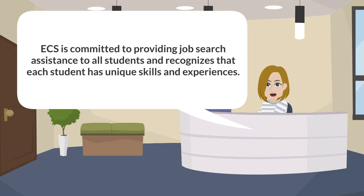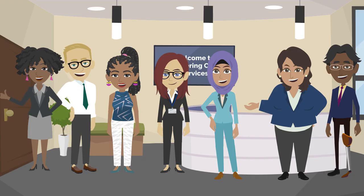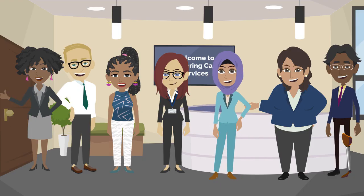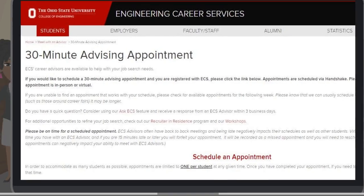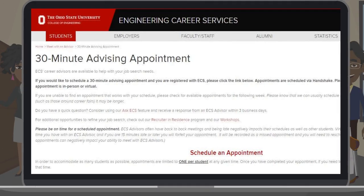ECS is committed to providing job search assistance to all students and recognizes that each student has unique skills and experiences that puts them on a different path to employment. It is our mission to empower students like you to attain lifelong career management and employment goals. So make sure to get registered with us and schedule an appointment so we can further discuss your job search needs.